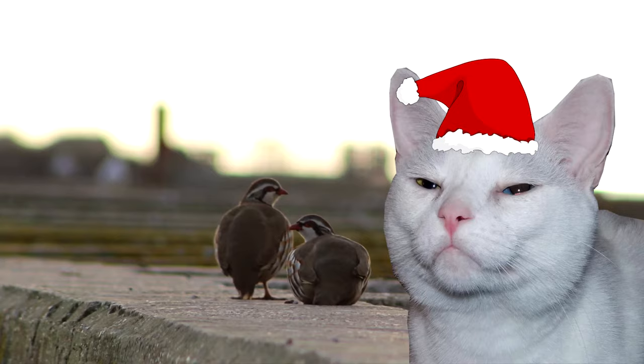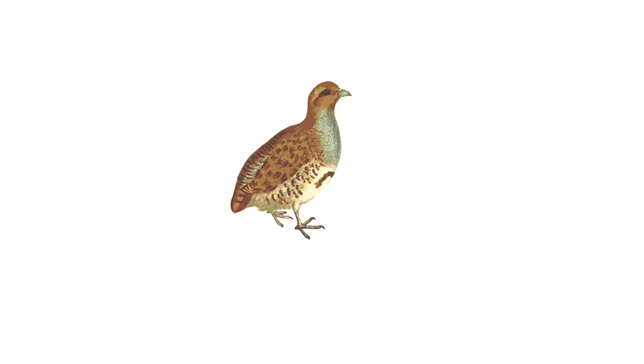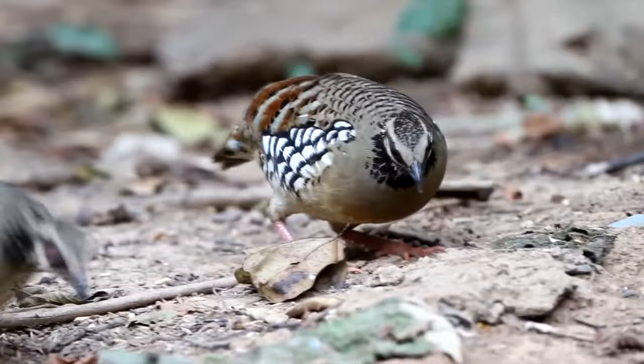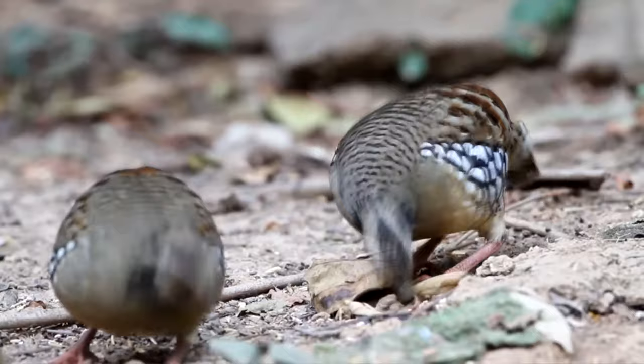Partridges are usually larger than quails and smaller than pheasants, and have plump round bodies with strong beaks and feet. They come in a variety of colors, and typically males are larger than females. They use their tough feet for foraging in the underbrush to find tasty snacks in the form of seeds, fruits, leaves, roots, insects, worms, and sometimes small animals.